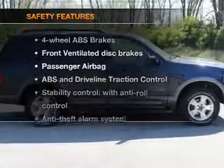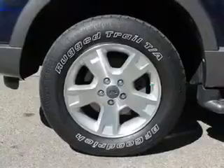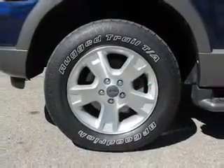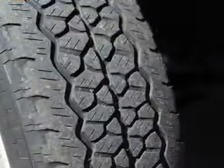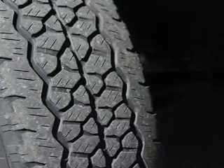If safety is a high priority, rest assured knowing these top safety components are included: front ventilated disc brakes, passenger airbag, traction control, stability control, low tire pressure warning, and independent suspension. Call today to schedule a test drive.